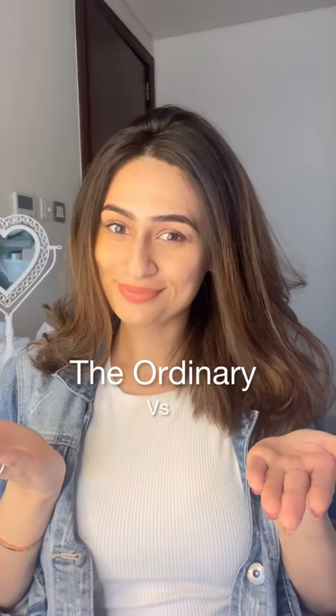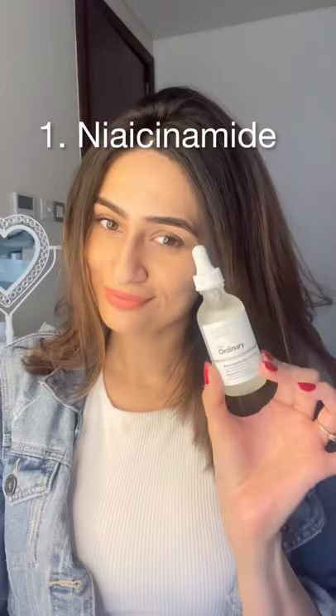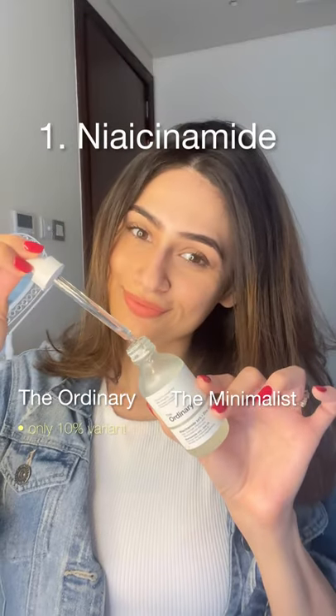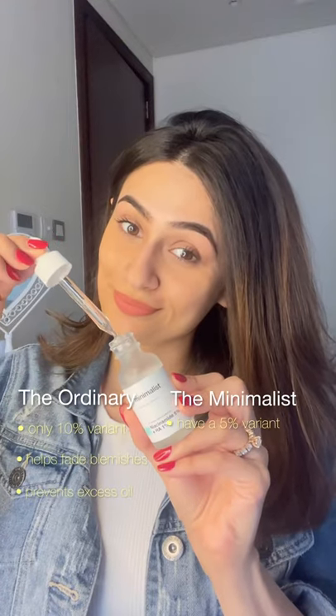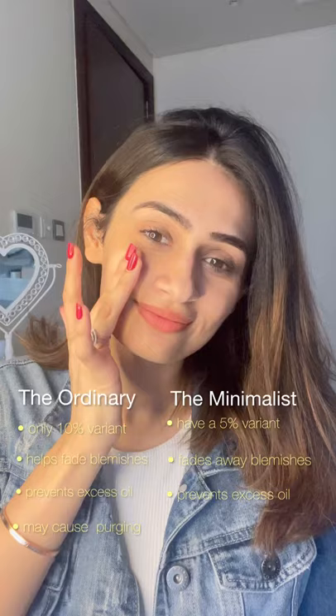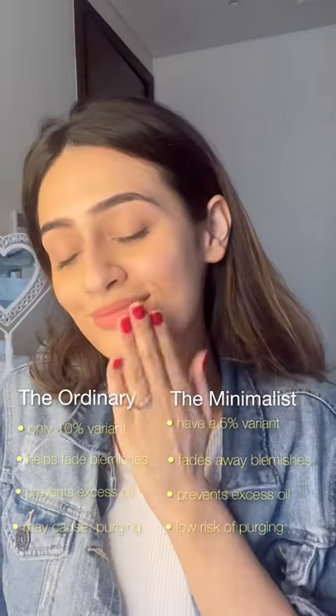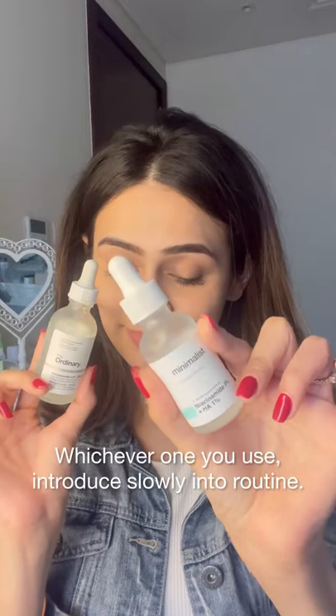I'm going to be comparing The Ordinary and The Minimalist. First up, the Niacinamide by The Ordinary, which is a 10% variant — it helps to fade blemishes and controls excess oiliness. The Minimalist has two variants; I prefer the 5% one because it has a lower risk of purging and does the same job. Both can be used AM and PM — whichever one you choose, introduce it slowly into your skincare routine.